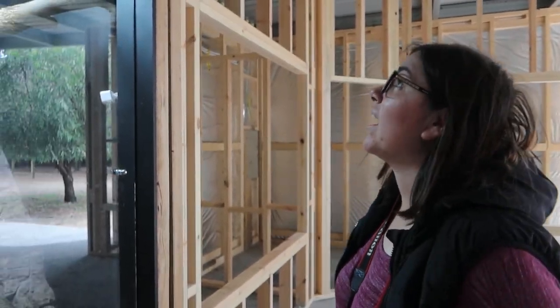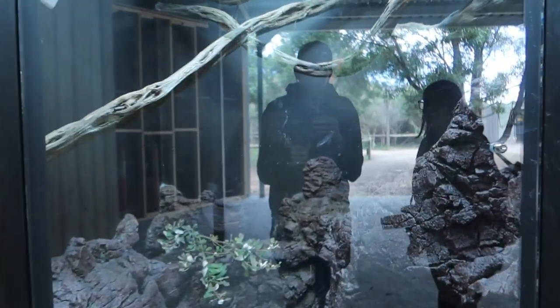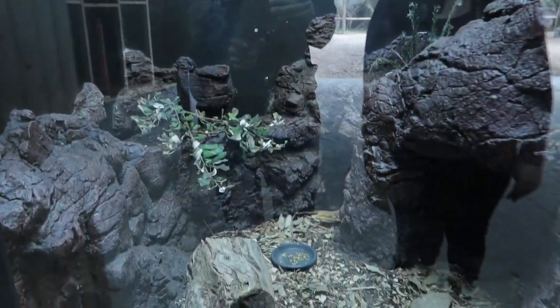So this is their new reptile house that they're building — it's about halfway finished by the looks of it, but the exhibits they've already done look incredible. I will definitely be coming back in a few months to see it complete.